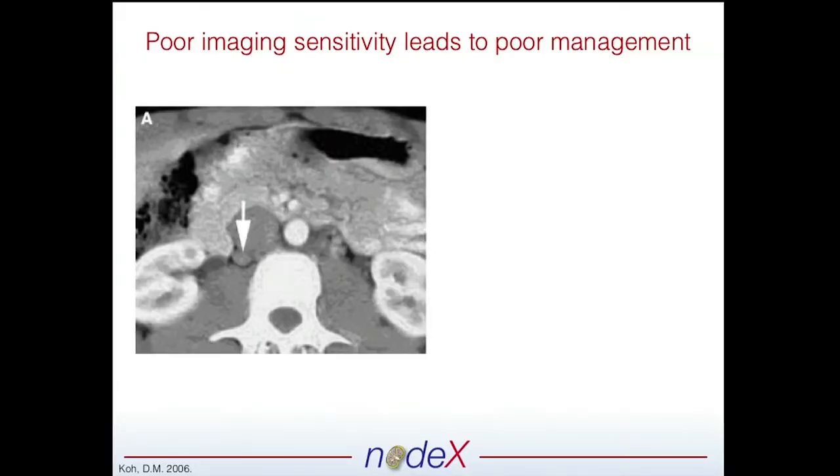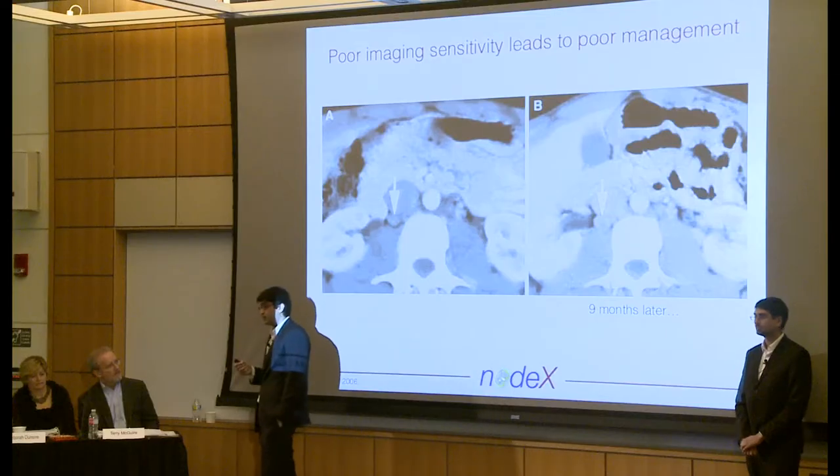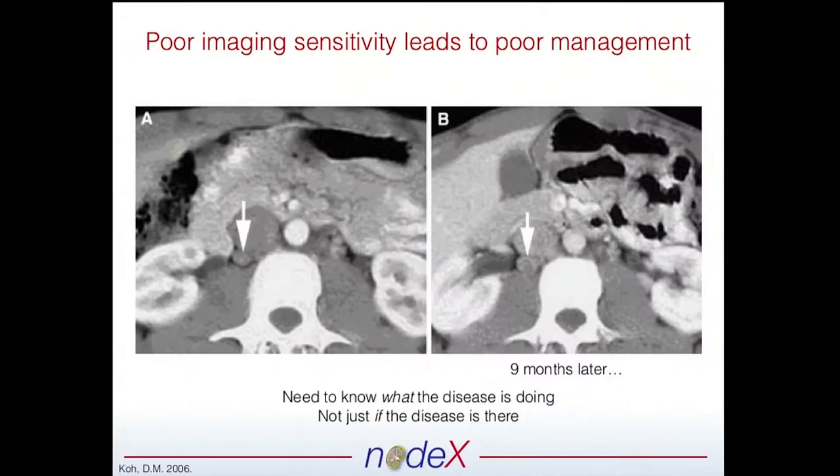This was a patient that had stage-1 testicular cancer. After therapy, they went on surveillance and found an 8-millimeter lymph node — indicated by this white arrow. The radiologist said, 'I don't know, there might be metastasis.' So what did they do? They waited nine months. The same patient comes back, and the lymph node is enlarged to 10 millimeters — metastatic relapse. That's nine months that this patient and their clinicians didn't know what was really going on. That's nine months we could have put them on therapy and improved their overall survival. We need to know what the disease is doing, not just if it's there.